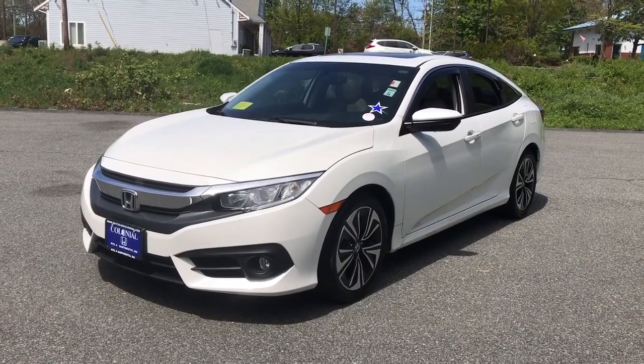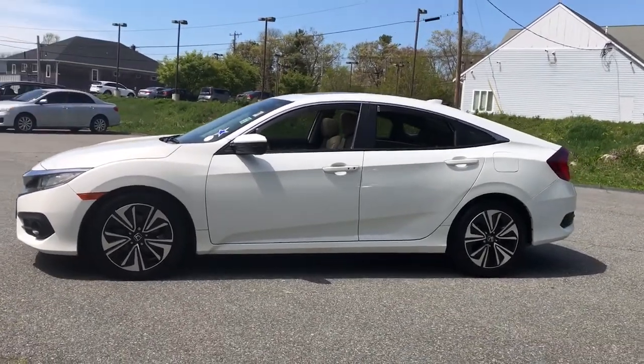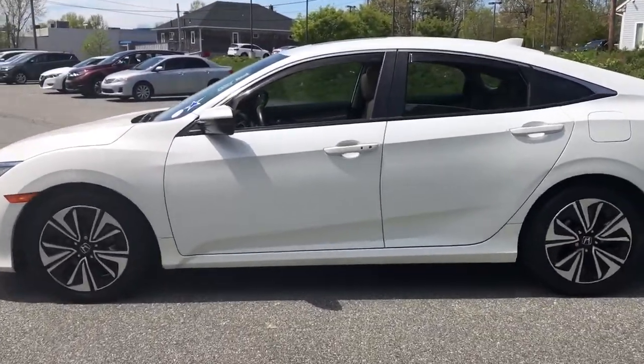Get acquainted with the 2017 Honda Civic. This vehicle still has fewer than 40,000 miles on the clock, so it won't last long.